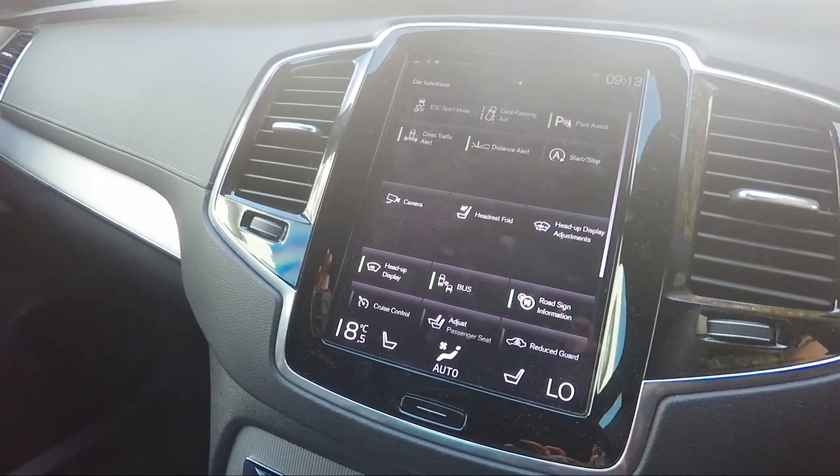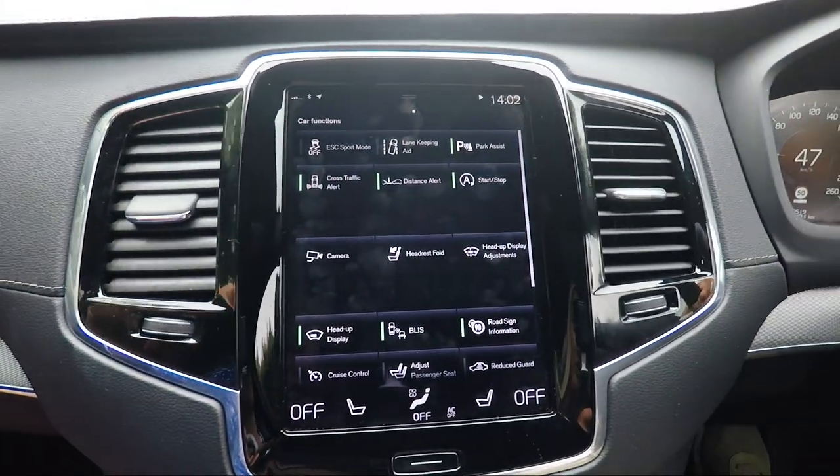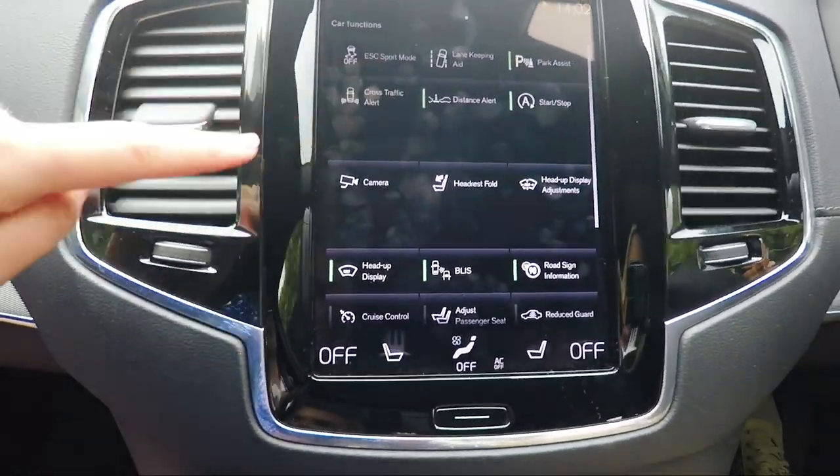Before you've even realized it, the car will automatically brake. It's quite difficult to have an accident in this car, which is a massive plus on long road trips. There's also road sign information, so you can see what speed limit you should be doing — very handy on long open roads where you might miss signs.